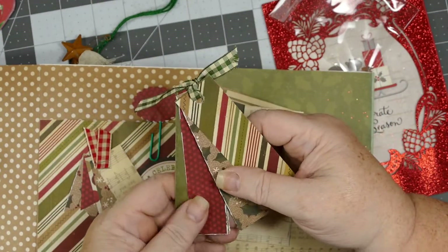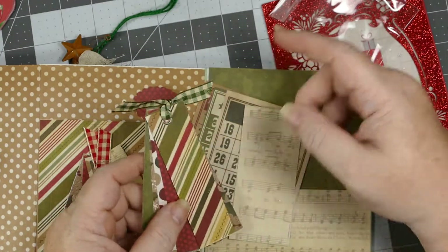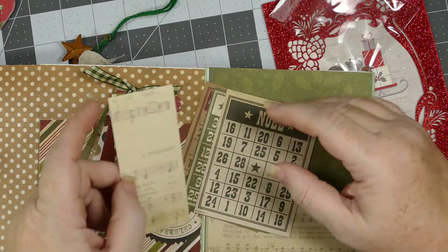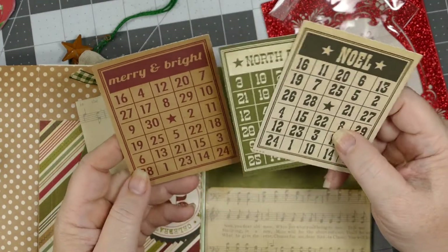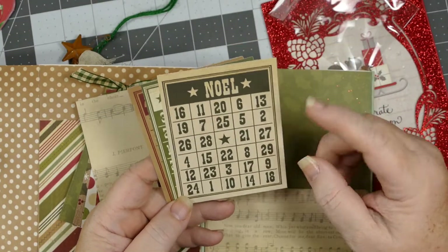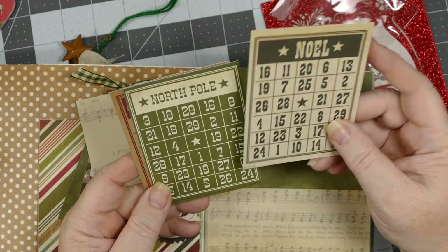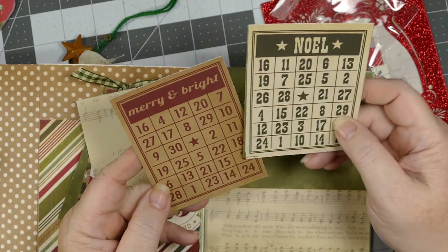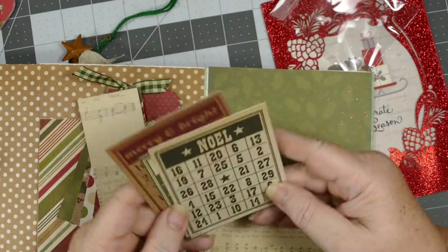Oh, I love this! She's got all different kinds of little tags that I could take apart and use for journaling, or to decorate some of the pictures. Some music paper. Oh, I never saw these before — little holiday Christmas bingo cards! Merry and Bright, North Pole, Noel. I wonder if I could laminate these and turn them into a bingo game for the kids for Christmas. Mariah and Jessie would love that! Oh my gosh, they would love that. The numbers are all different — I love that!